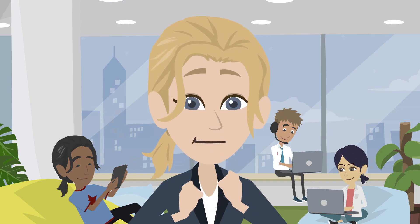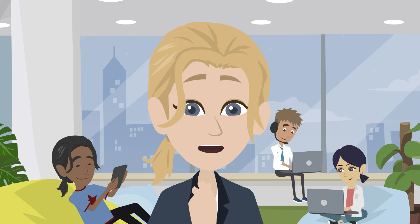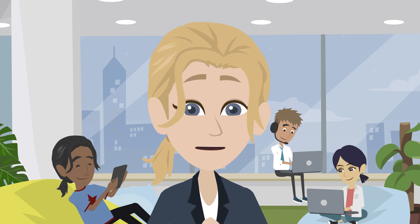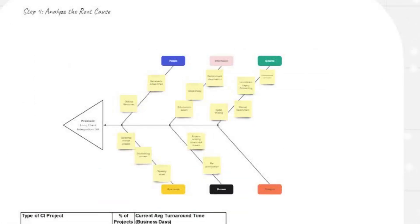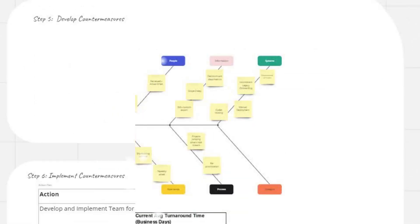A3 problem-solving activities can be done in person or virtually, allowing team members to build consensus around the problem definition, brainstorm and investigate causes, and test and implement solutions.